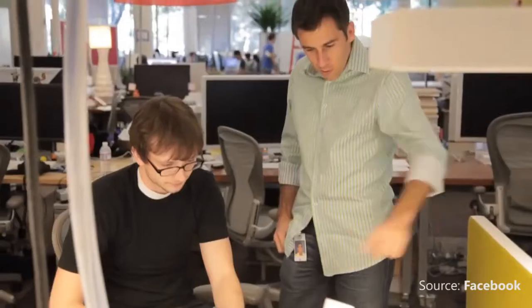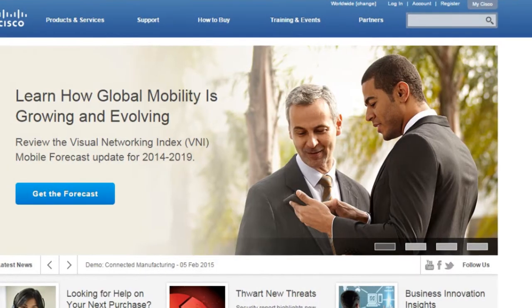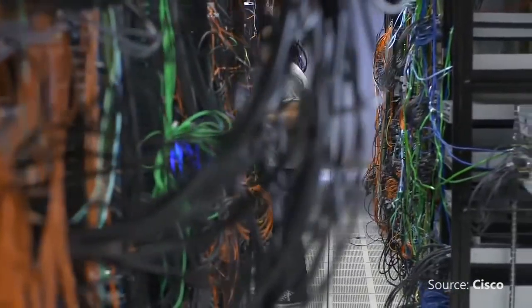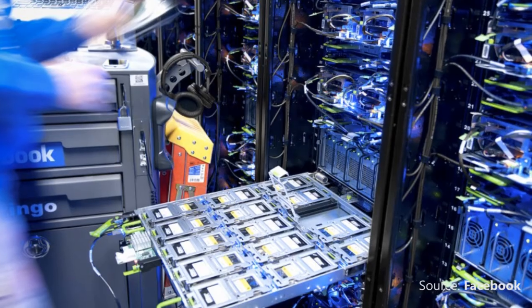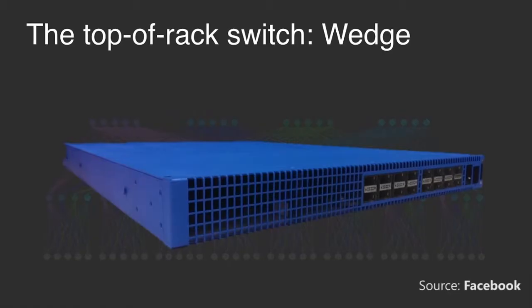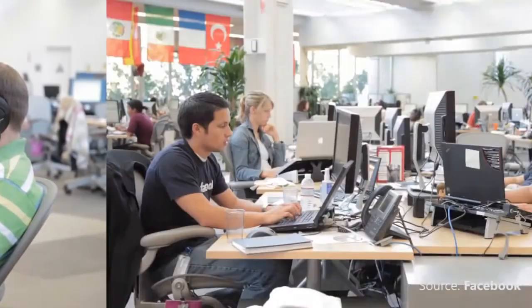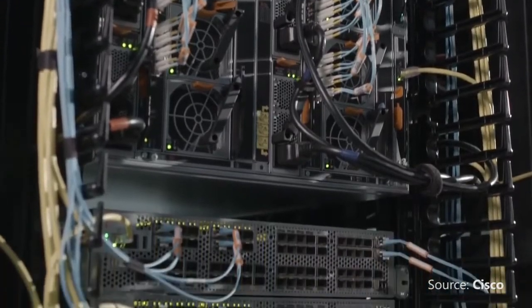Facebook Inc announces new networking equipment designed to displace products from companies like Cisco Systems Inc and Juniper Networks Inc with flexible hardware at the core of large data centers. The system, nicknamed six-pack, will let Facebook build networks by filling large racks with a smaller switch called wedge, introduced in June. Using its own design helps Facebook reduce spending on infrastructure and upgrade its capabilities without depending on outside suppliers.